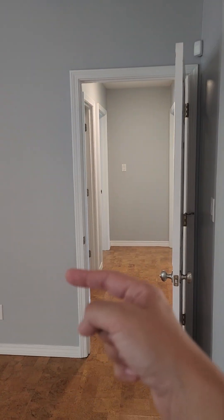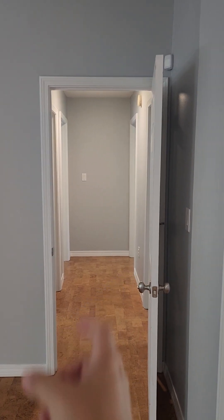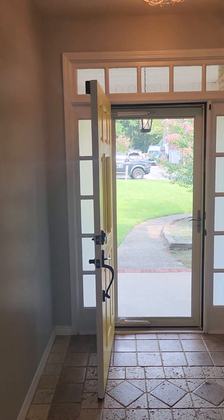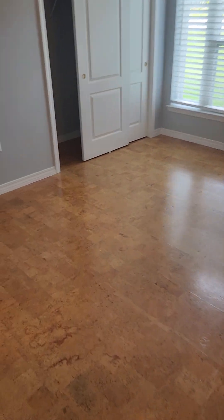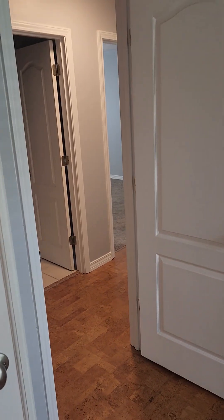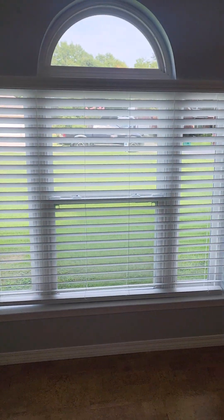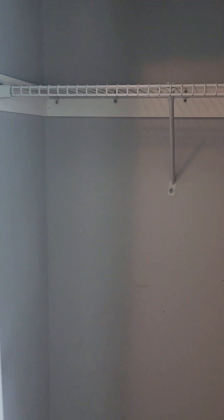Down this hallway you've got your guest bathroom and then two bedrooms on either side. There is access right past this door into your first guest bedroom, and then back to the entryway. The first guest bedroom has a door to the hallway, a closet, a nice window, ceiling fan, and double doors back to the living area. Good-sized closet.